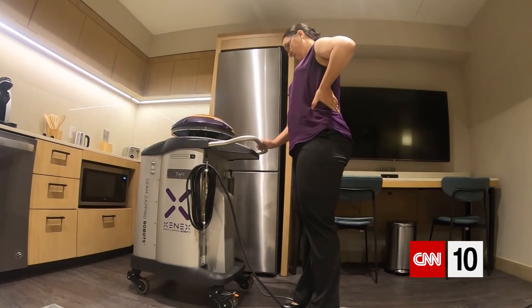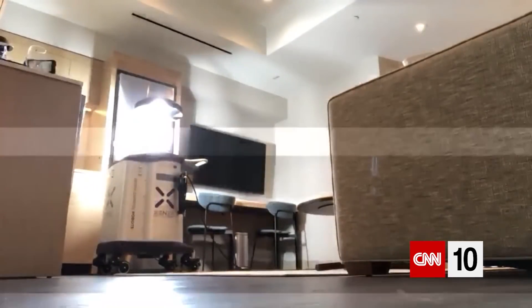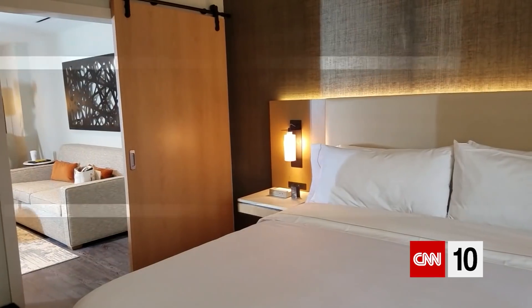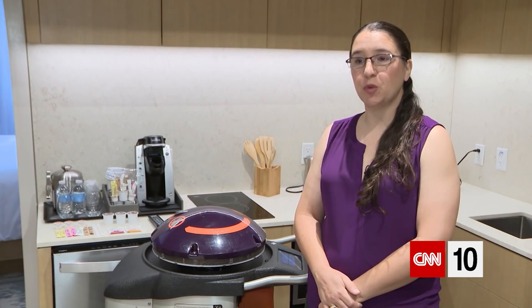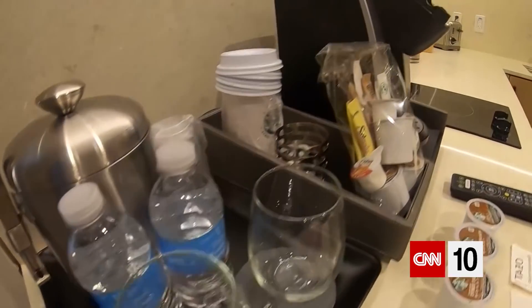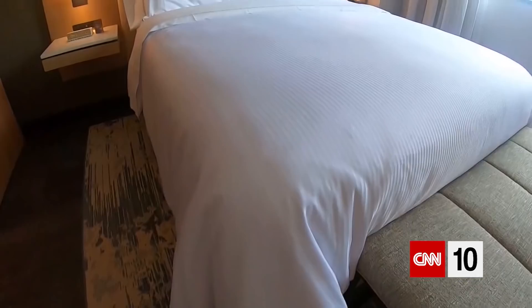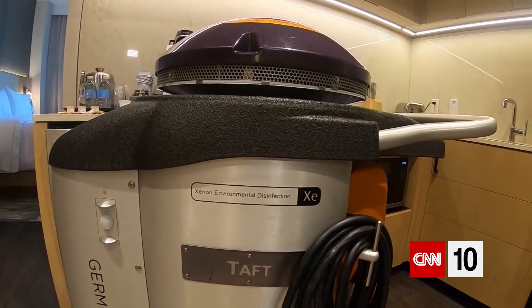Dr. Sarah Simmons says while chemical disinfection has always been the gold standard, this technology is a game-changer, killing every germ the light touches. Now this is not to say that humans do a bad job cleaning, but sometimes we miss things. Sometimes we don't hit one extra spot on a table, and that can be the spot where a bacteria or a virus can be. So this is an extra layer of protection for guests.